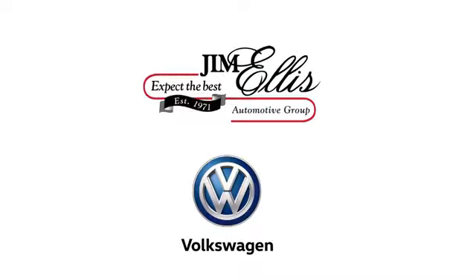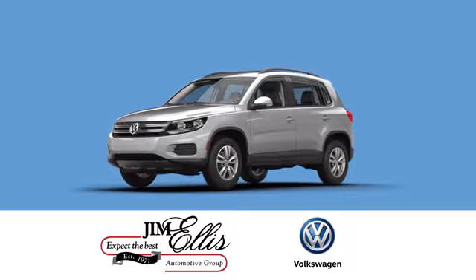At Jim Ellis Volkswagen of Kennesaw, we prove every day that buying a car can be an enjoyable experience. Contact Jim Ellis Volkswagen of Kennesaw today.